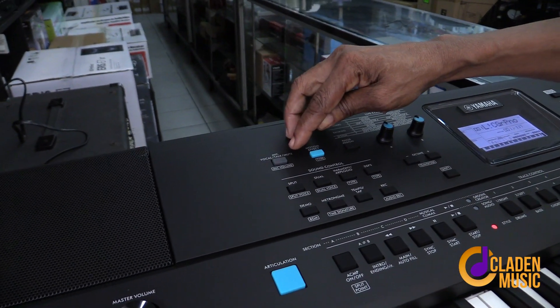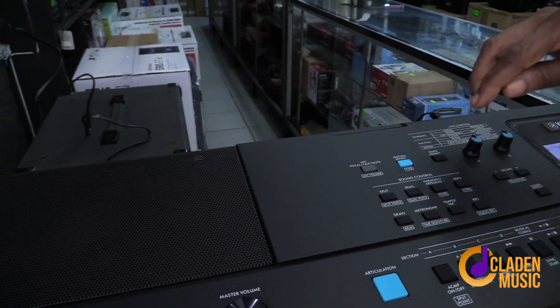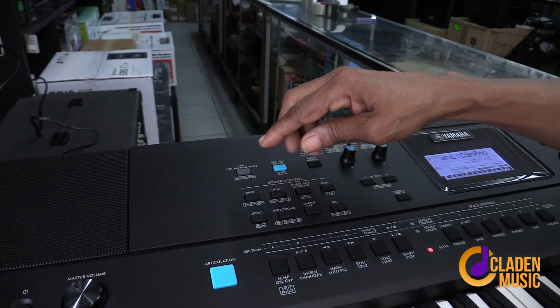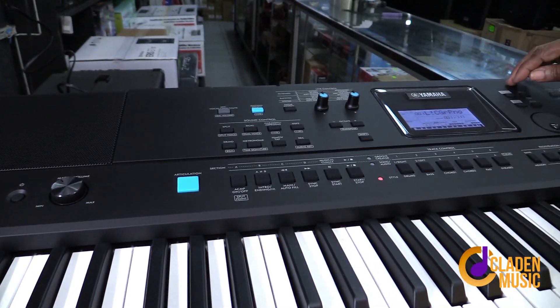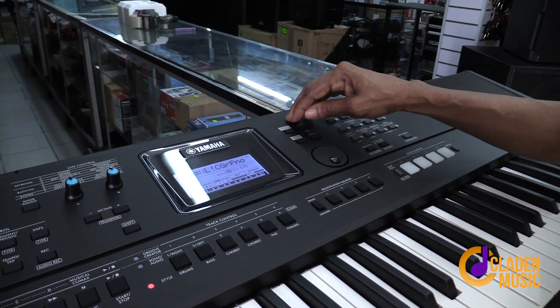You can put a microphone into the keyboard, so you could sing along while you are playing and come through the speakers. There is also a motion effect. And I'm seeing articulation. These are some of the new things on this board.